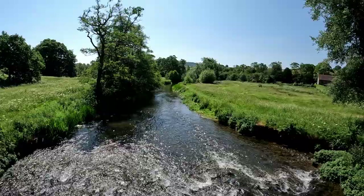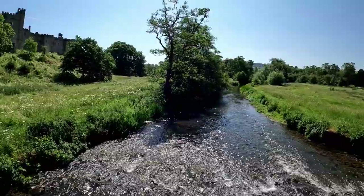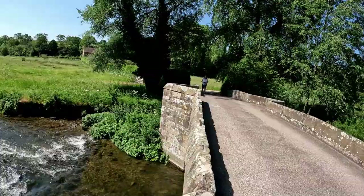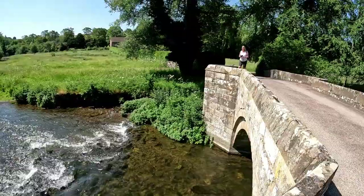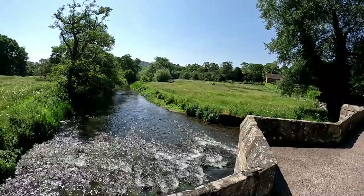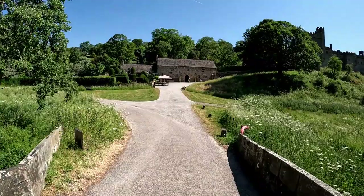Just look at that crystal clear water - isn't that fantastic! I think this bridge has two arches. We've got Sue over there taking photographs of the hall - she's responsible for taking all the photographs while we're out and about.